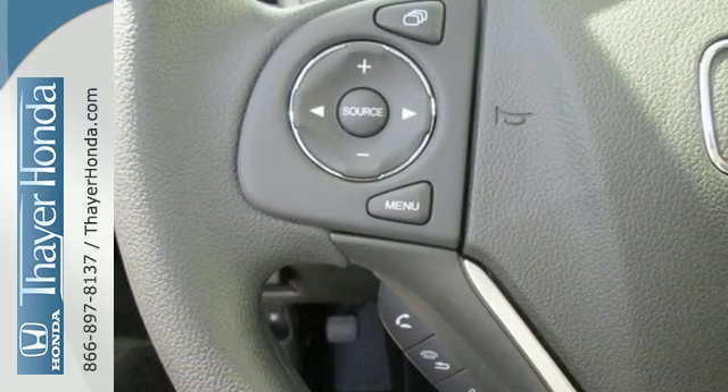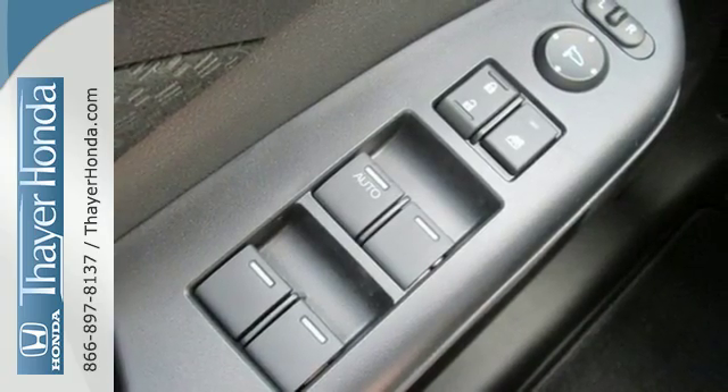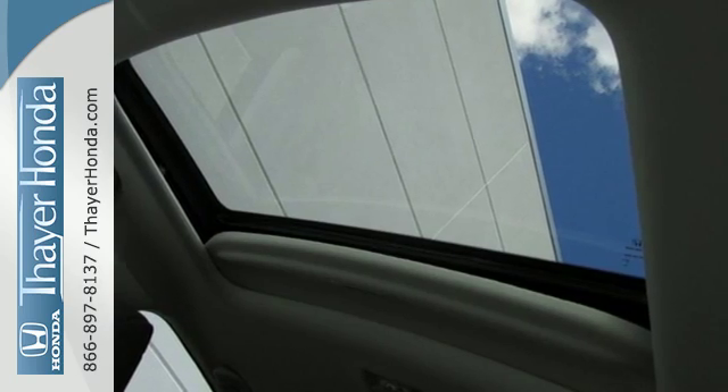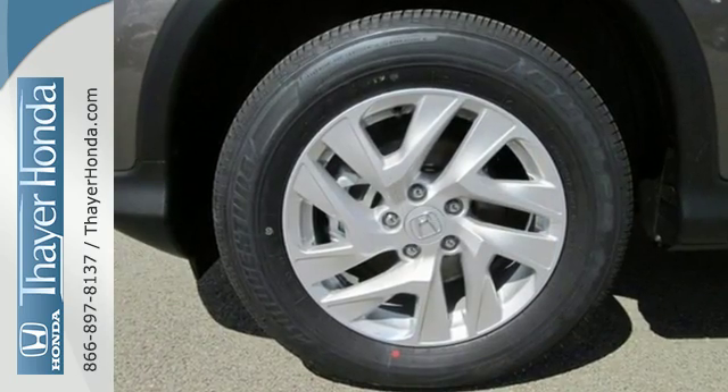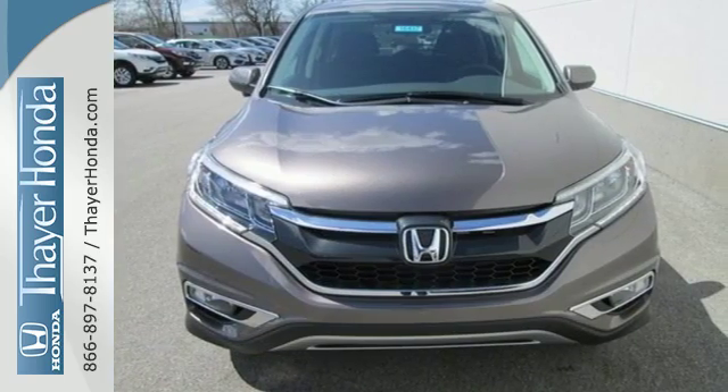A whole suite of features like USB audio interface, intelligent multi-information display and SMS text message function help you stay connected. See more of what's behind you with the multi-angle rear-view camera. Get the efficiency and versatility you crave. Come take a look today.